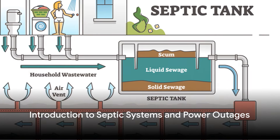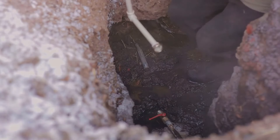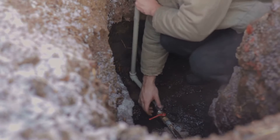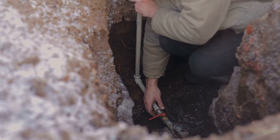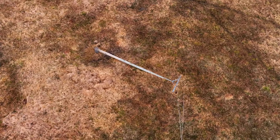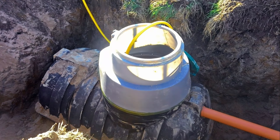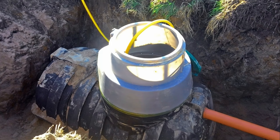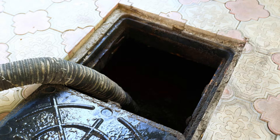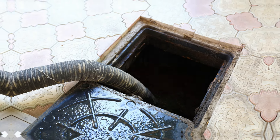What happens to your septic system during a power outage? It's a question that may not cross your mind until you're in the dark, literally. Septic systems are integral to our homes, quietly managing waste and keeping our environment clean. But what happens when the power goes out? Do these systems keep performing their duty, or do they take a break? Understanding how your septic system operates, particularly during a power outage, is crucial. Let's draw back the curtain and take a closer look at the different types of septic systems and see how they fare during a power outage.